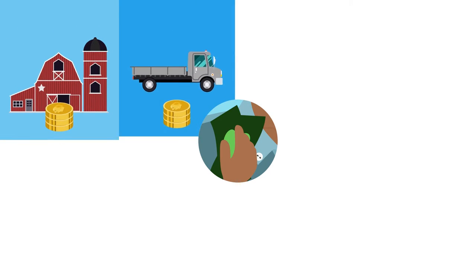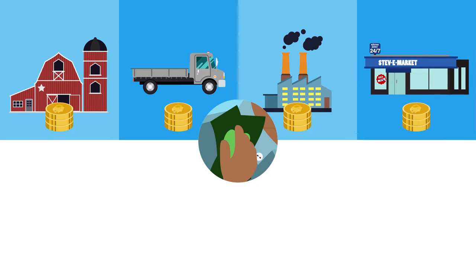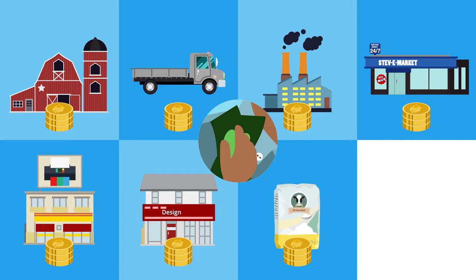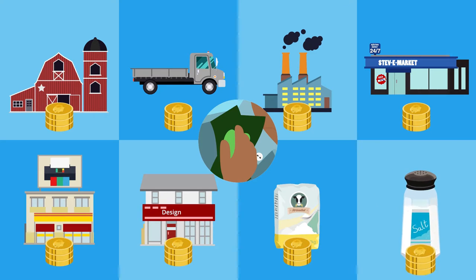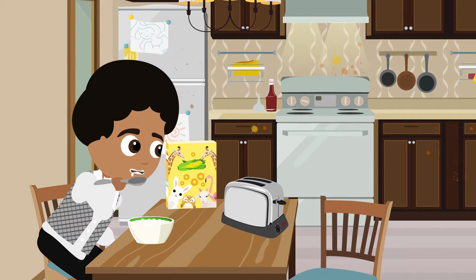When Michael pays for the cereal, he also pays part of the salary of everyone on the farm, in the truck, in the factory, in the shop, in the print shop, in the design agency, and the sugar farmer, and whoever it was arranging that salt. Just imagine — a box of cereal being so complicated to produce!